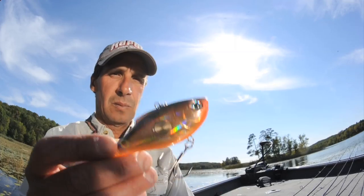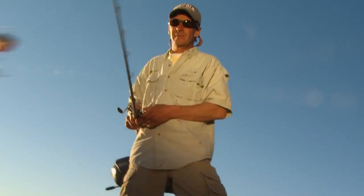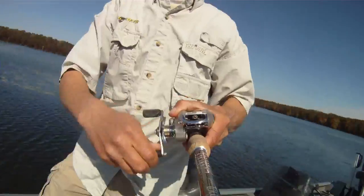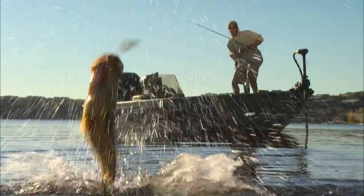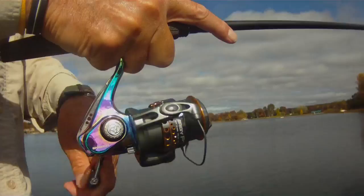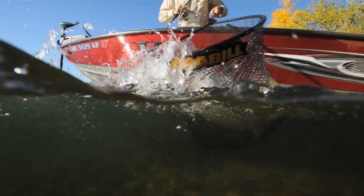Sometimes you just gotta make a bite. Oh there he is, look at that — great big one. This spot's gotta have fish. Got him, good one boy, good one.